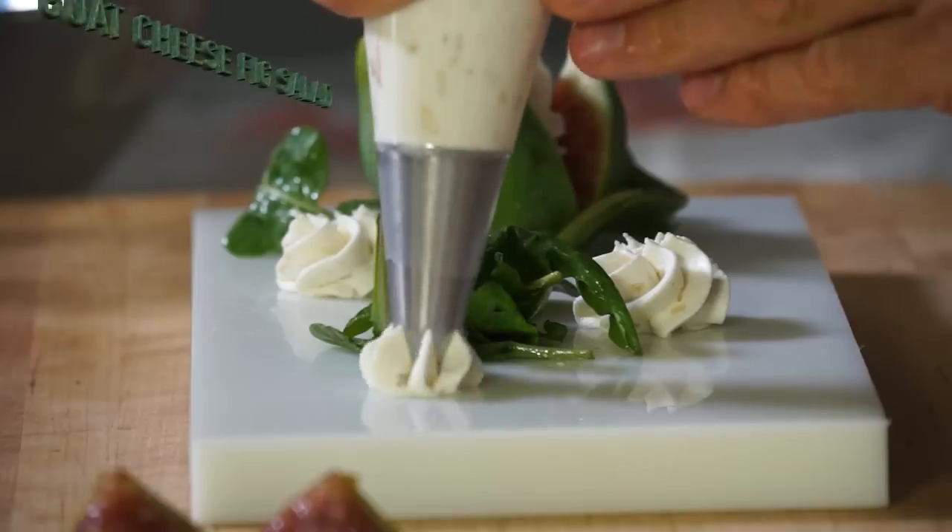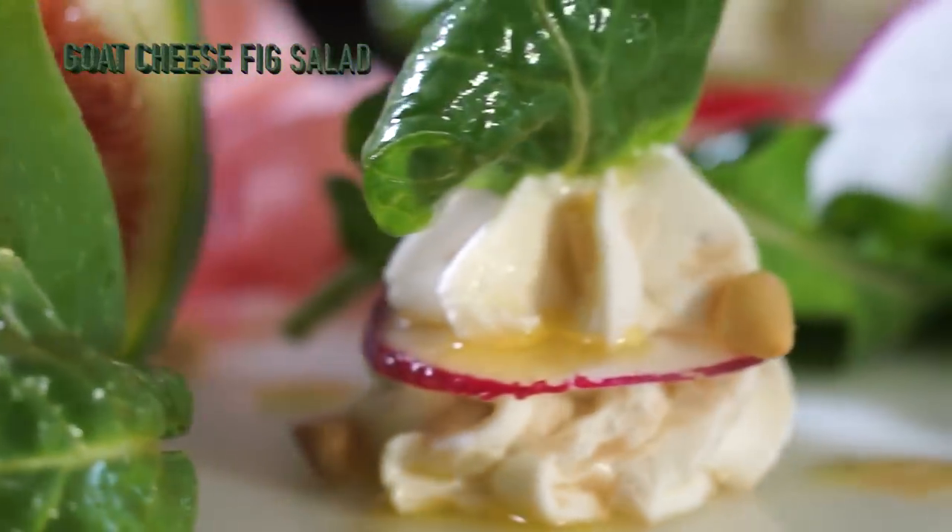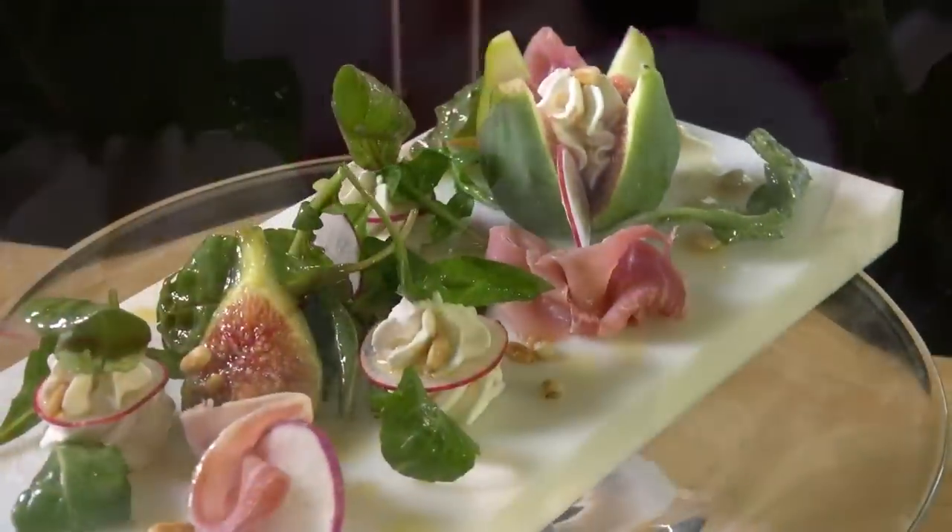I'm going to make a fantastic salad with goat cheese, fresh fig, prosciutto, arugula, radishes, pine nuts, and a great golden balsamic vinaigrette. Stay tuned.